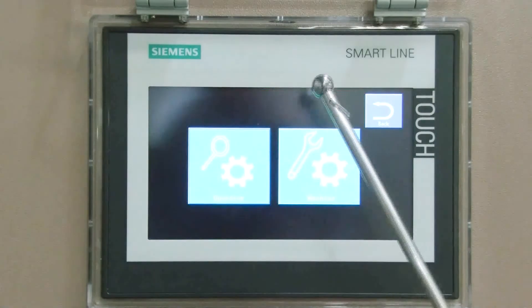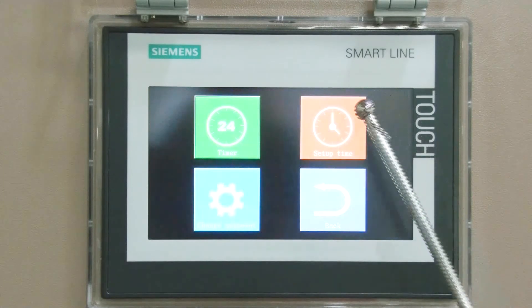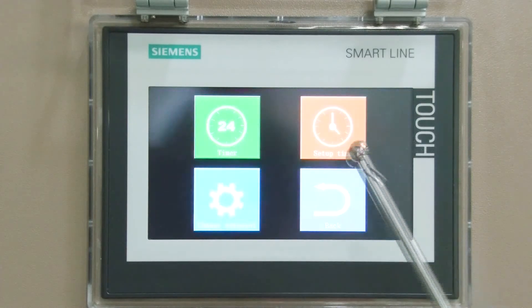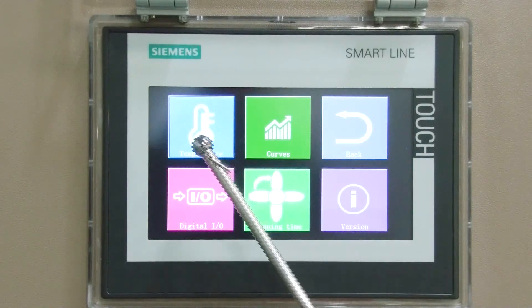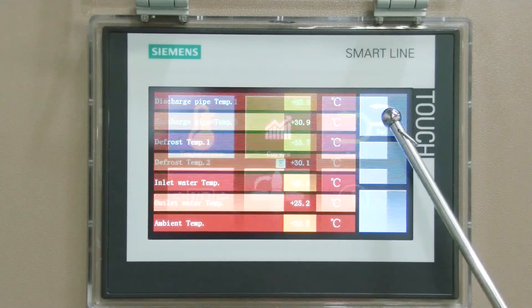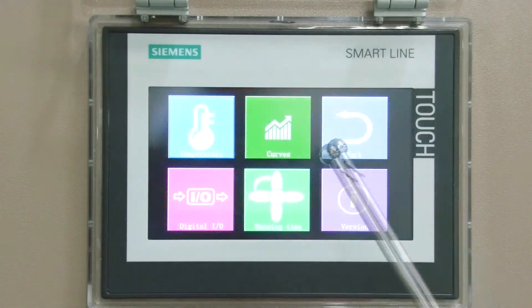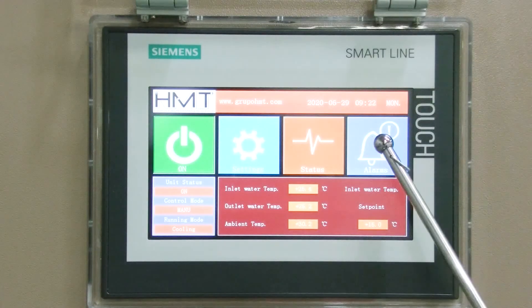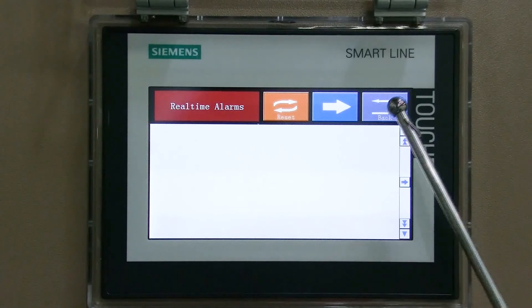After pressing the setting button on the screen, you can set the working hours, working time, and the inlet water temperature. During operation, you can also press the status button to check the operation details, including all kinds of gas temperature, performance curve, and a lot of input and output signals. If there is any problem with the unit, all error codes will be collected and transferred to real-time alarms to remind the users.